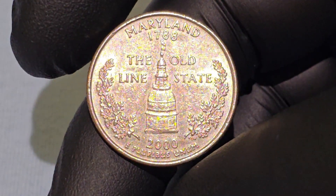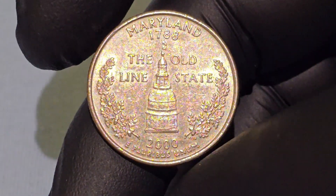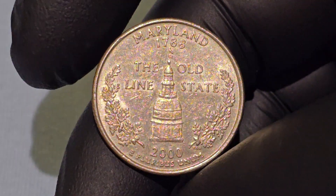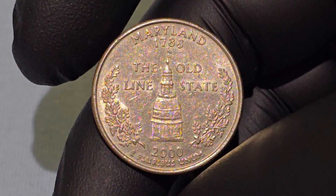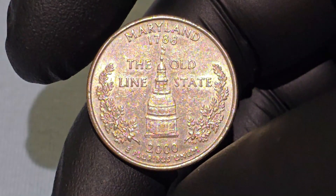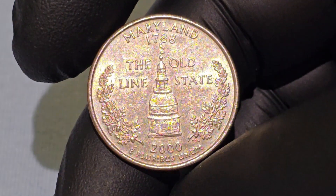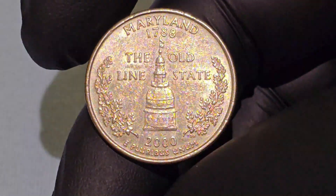'Maryland' appears at the top of the coin, clearly identifying the state being honored. Just below is '1788,' signifying the year Maryland ratified the U.S. Constitution, becoming the seventh state in the union. 'The Old Line State,' found at the bottom, is Maryland's official nickname, honoring its Revolutionary War history. '2000' indicates the year of issue, and 'E Pluribus Unum' — meaning 'out of many, one' — underscores the unity of the different states forming one nation.